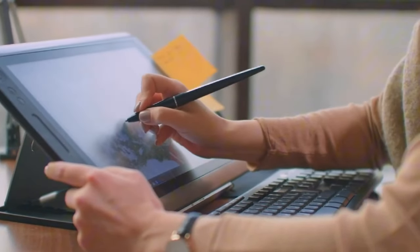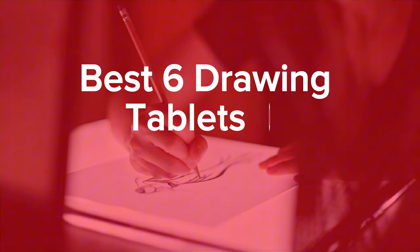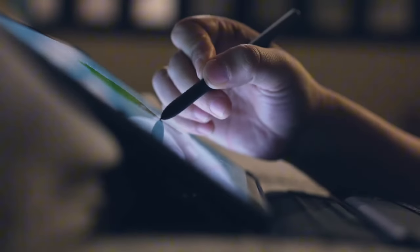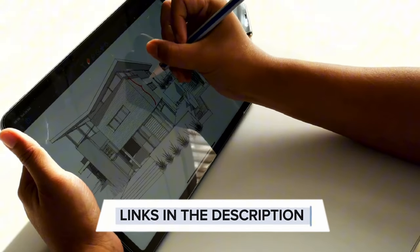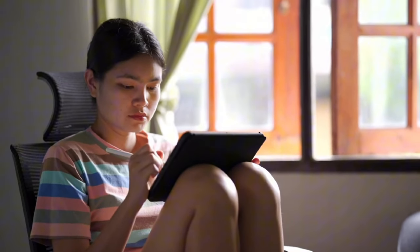Whether you're an artist, student, or just a hobbyist, drawing tablets will help with all your creative work. Today we'll be discussing the best six drawing tablets of 2024, so whether you're a pro or a beginner, we've got the latest and greatest options to enhance your artistic journey. Without further ado, let's dive in and find your perfect canvas.